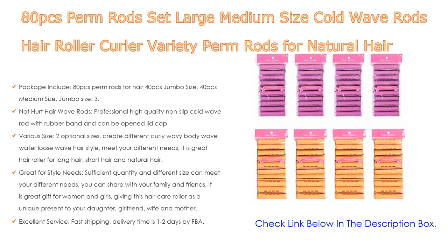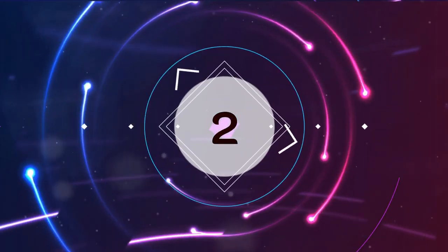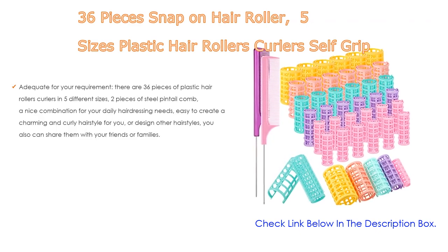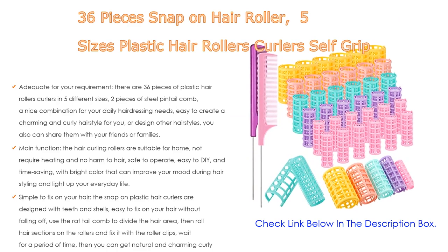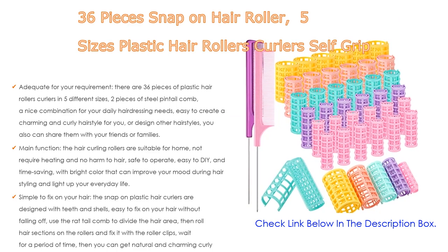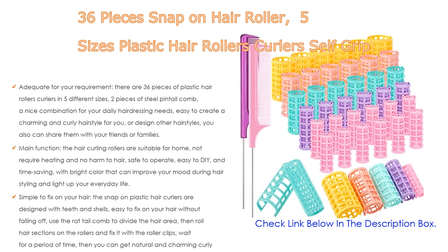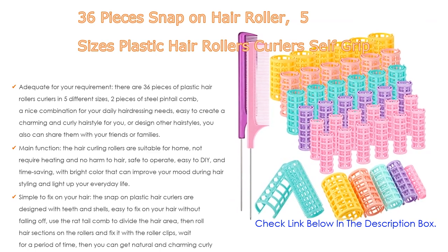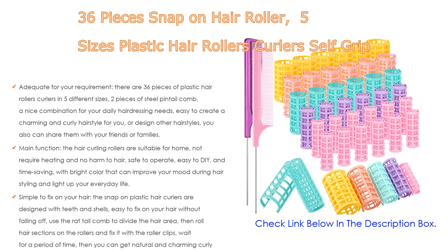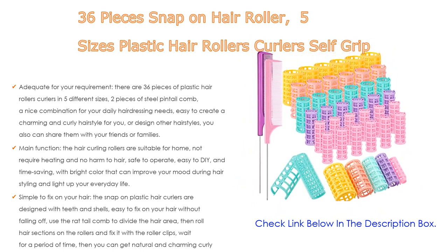Number 2: The 36-piece snap-on hair roller set in five sizes — plastic hair rollers and curlers, self-grip rollers with two steel pintail combs for short and long hair — is our editor's choice. It includes 36 pieces of plastic hair rollers in five different sizes and two steel pintail combs, a great combination for your daily hairdressing needs, easy to create a charming and curly hairstyle.